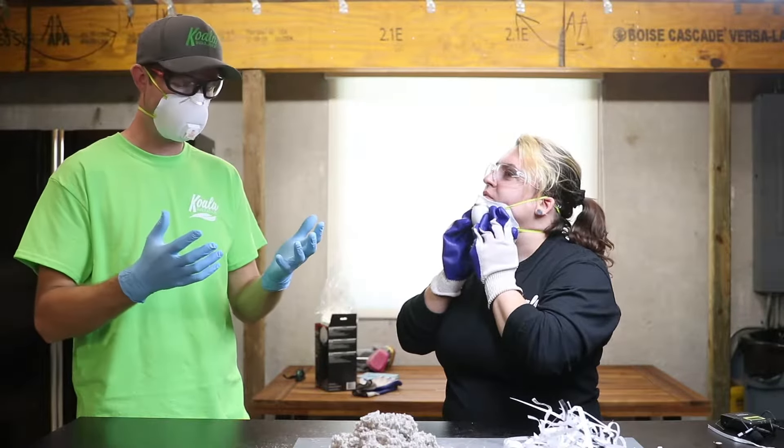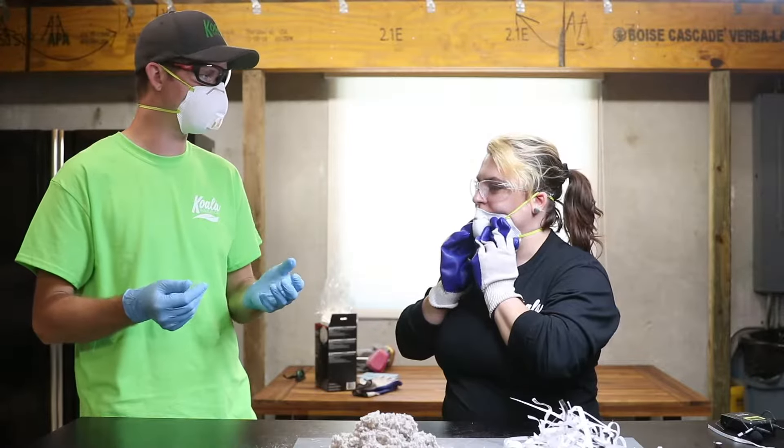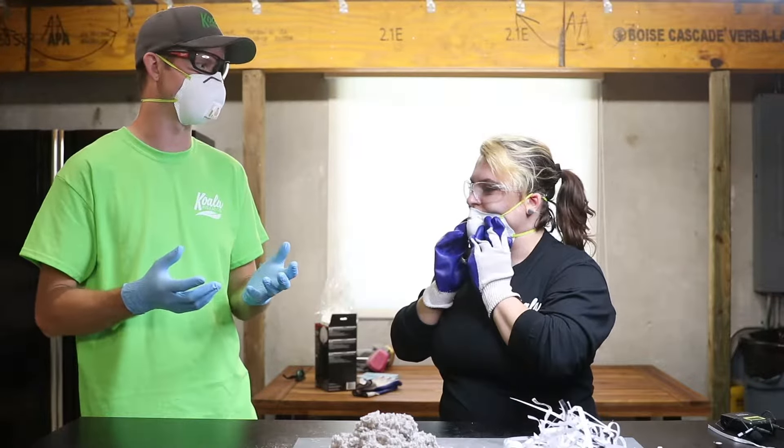Are those okay to wear? Absolutely! They're not going to be as abrasion resistant, but they will protect you from the fibers themselves.